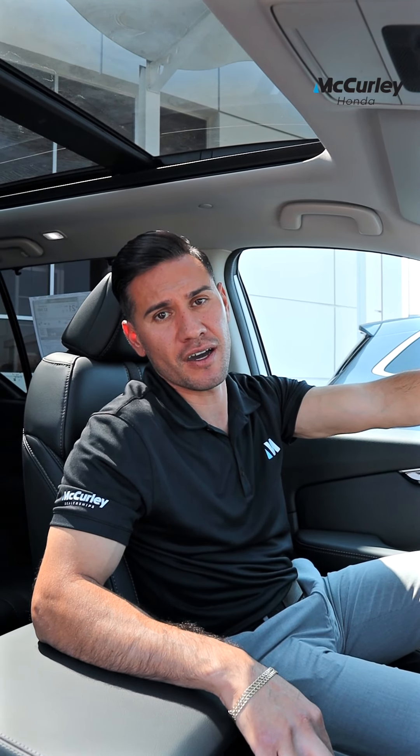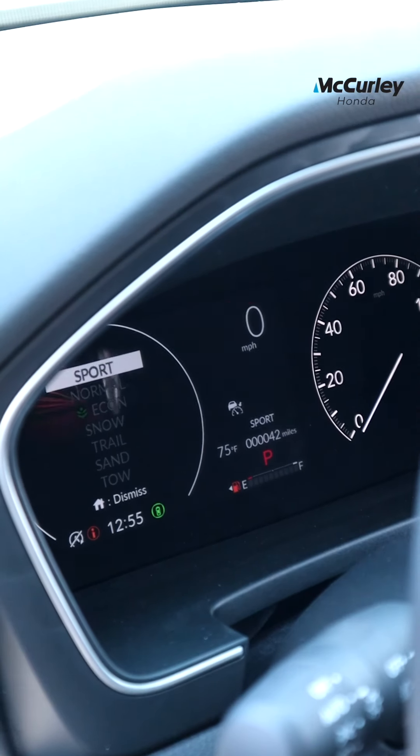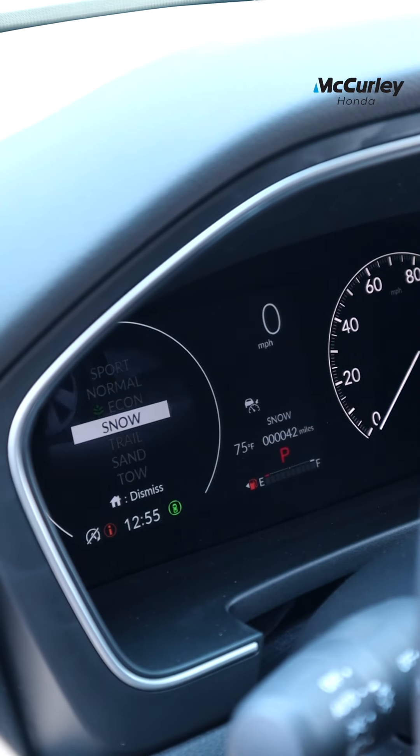It got an updated powertrain. It went from a nine-speed transmission to a ten-speed automatic transmission. Along with that, you get up to seven different drive modes versus the previous gen where you only got four.